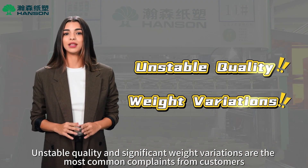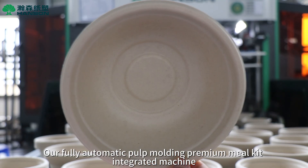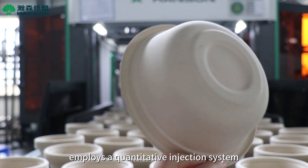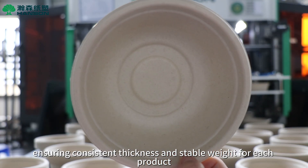Unstable quality and significant weight variations are the most common complaints from customers. Our fully automatic pulp molding premium meal kit integrated machine employs a quantitative injection system, ensuring consistent thickness and stable weight for each product, meeting the demands of high-standard customers.